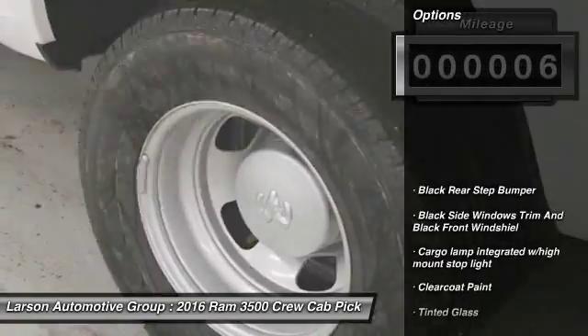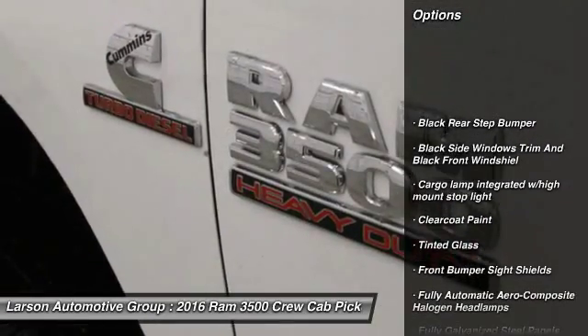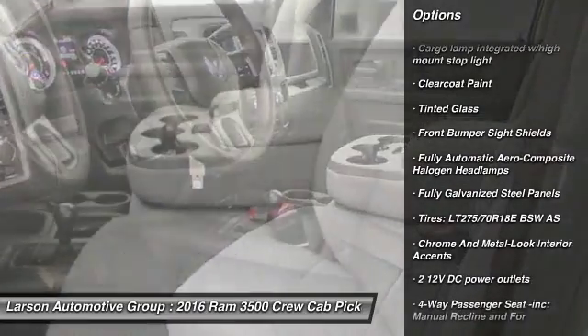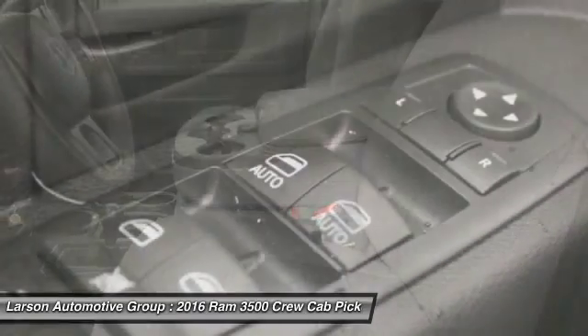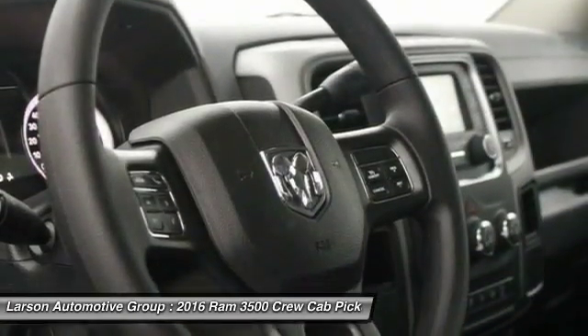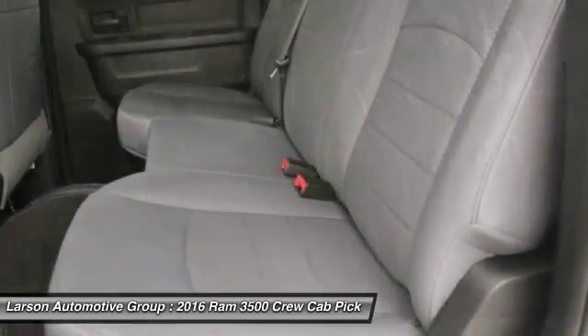Here are some of this vehicle's great options: tachometer, day-night rearview mirror, cargo area light, tilt steering wheel, tinted glass, limited slip differential, front license plate bracket, black door handles, four-piece floor mat set, and power rear window sunshade.